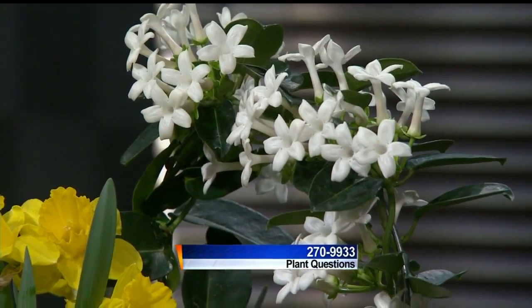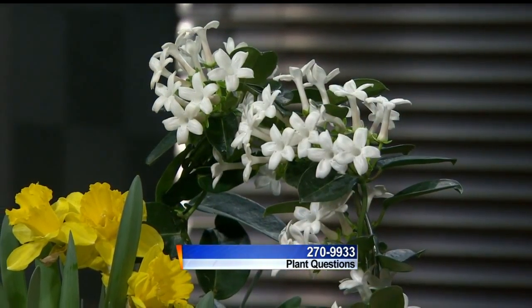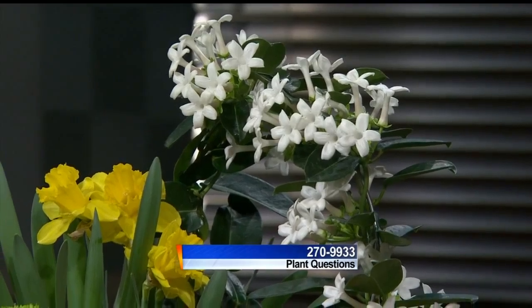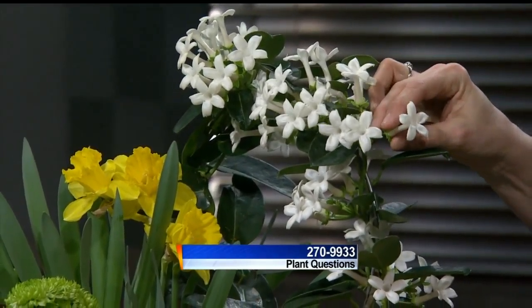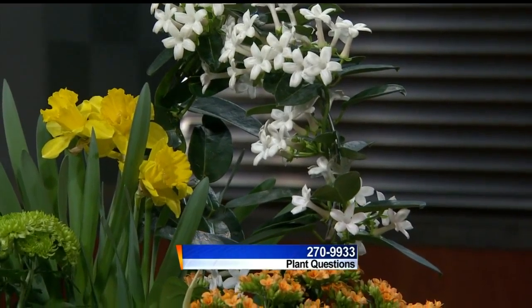That's a pretty flower. What is that? The white one? Yeah. Stephanotis. It's so often used in weddings. It's super fragrant and it's waxy, so it holds up really well. A lot of times people take them apart and put them on ribbons and that kind of thing.